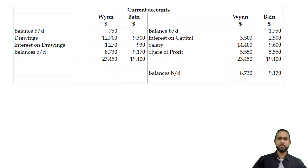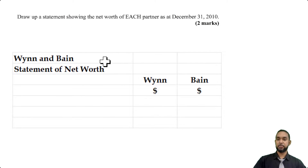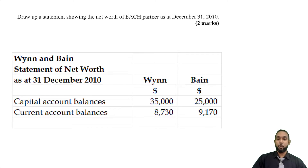The last part of the question says to draw up a statement showing the net worth of each partner as at December 31st, 2010. The net worth is simply the total of the capital and current account balances. So for CWIN and TBIN's statement of net worth as at 31 December 2010: the capital account balances given by the question are $35,000 and $25,000. We just worked out the current account balances, so we put those in as well. Adding down gives us the net worth of each partner in the partnership.